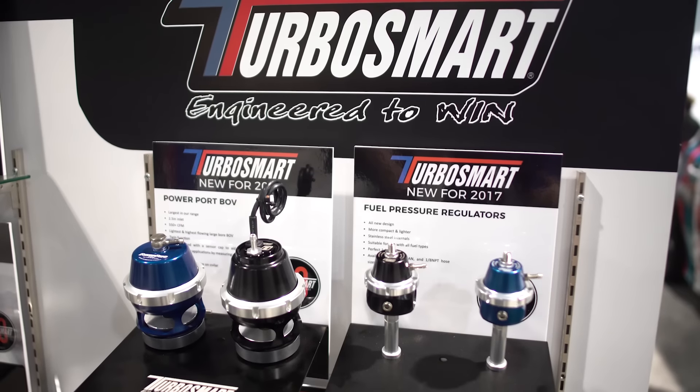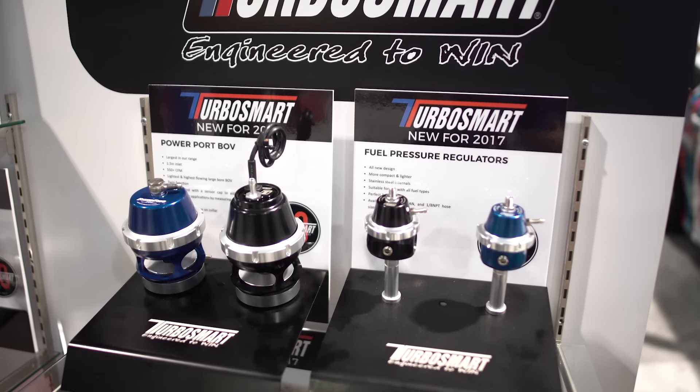This year, some of the products we brought out to launch — starting on the fuel side, we've redesigned our fuel pressure regulator. We're already known for having a very well-balanced and very high-end fuel pressure regulator, but there's always a little bit of room for improvement, and so this year we brought out a redesigned version.